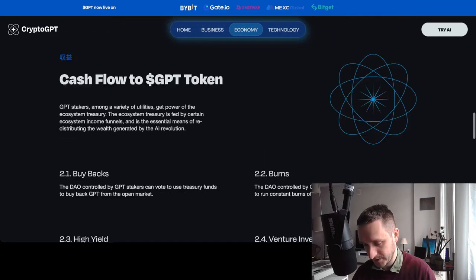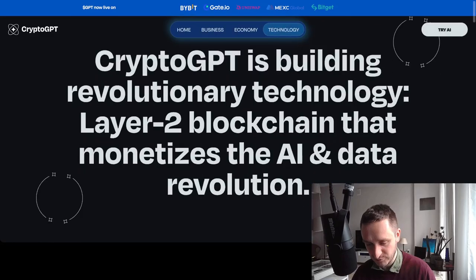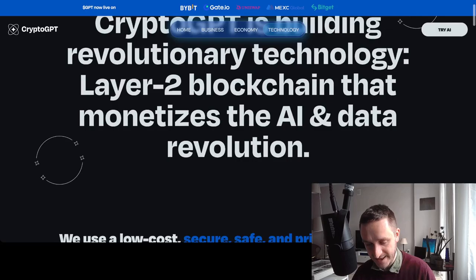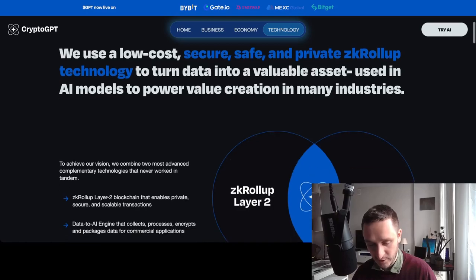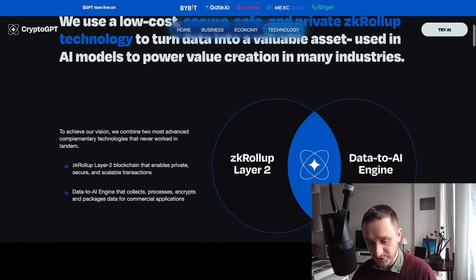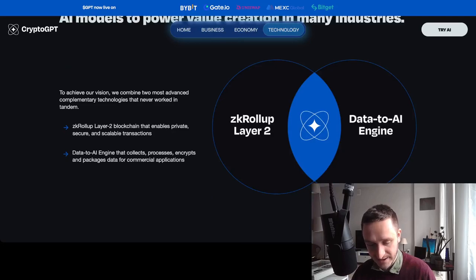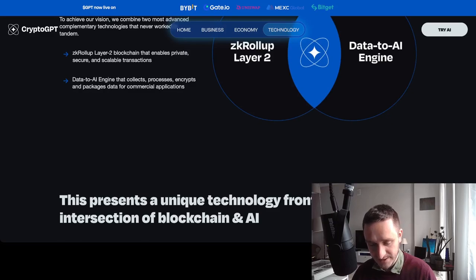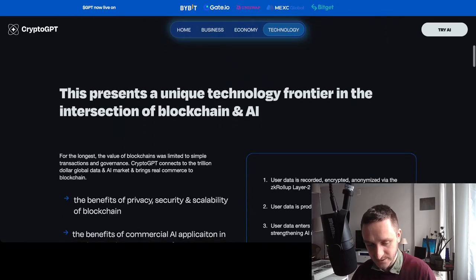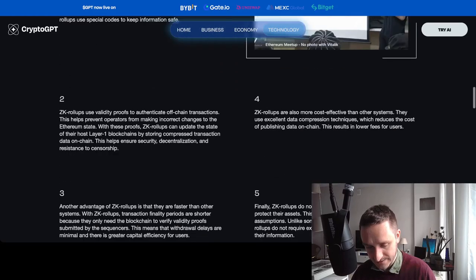On the technology side, CryptoGPT is building a Layer 2 blockchain that monetizes the AI and data revolution. They use low-cost, secure, private ZK rollup technology and want to turn data into valuable assets used in AI models to power value creation across many industries — combining a data-to-AI engine with ZK rollup Layer 2 for privacy, security, and scalability.